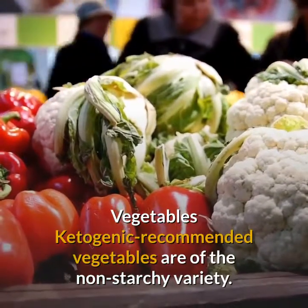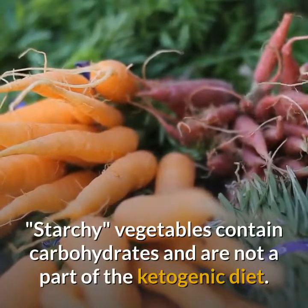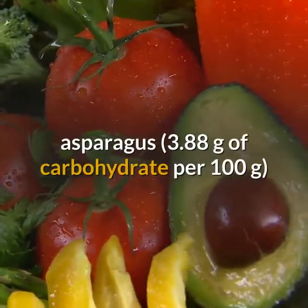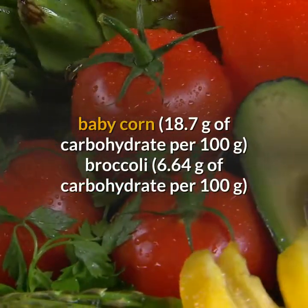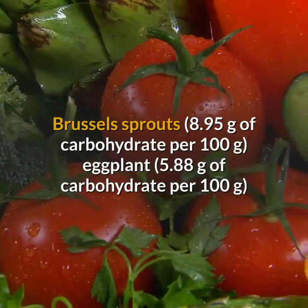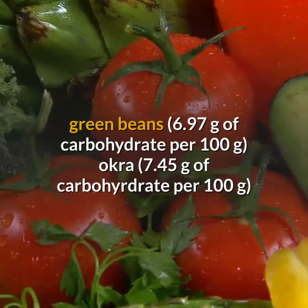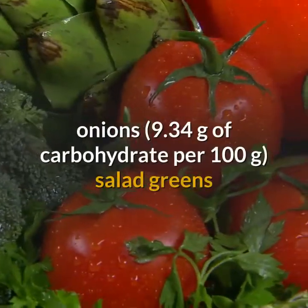Ketogenic recommended vegetables are of the non-starchy variety, as starchy vegetables contain carbohydrates and are not part of the diet. Examples of non-starchy vegetables include artichoke (10.51g carbs per 100g), asparagus (3.88g), baby corn (18.7g), broccoli (6.64g), brussels sprouts (8.95g), eggplant (5.88g), green beans (6.97g), okra (7.45g), and onions (9.34g per 100g).